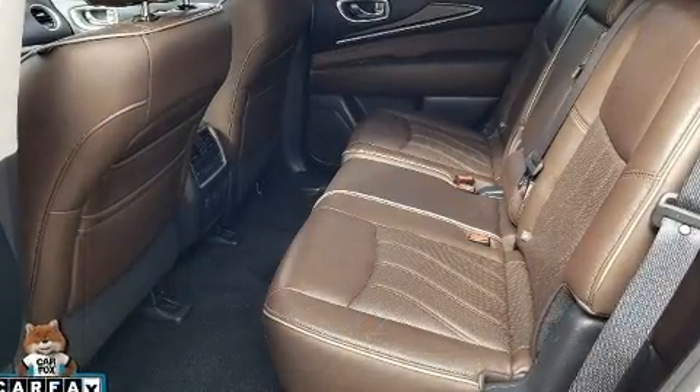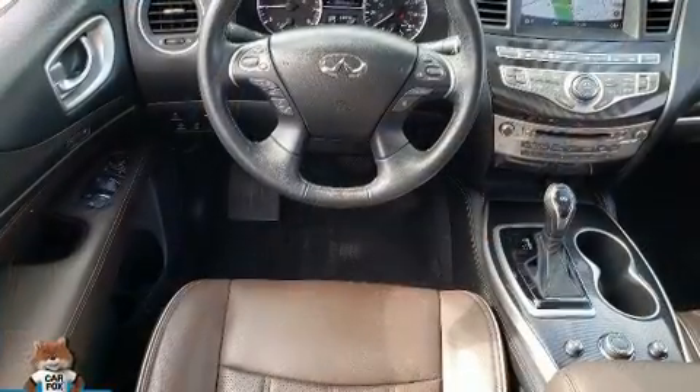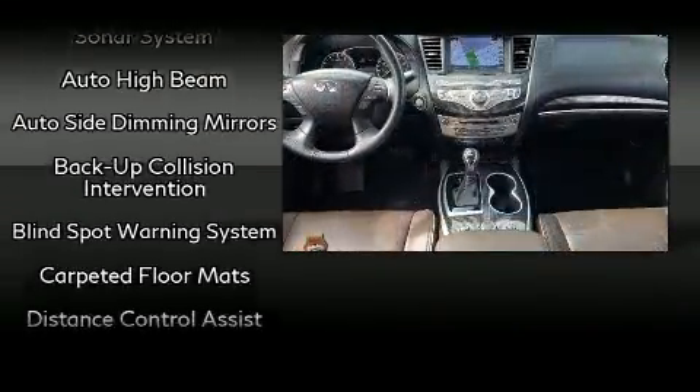Enjoy your favorite music via the stereo system, which includes a CD player with MP3 capability and 13 speakers, ensuring optimal sound no matter where you're seated.